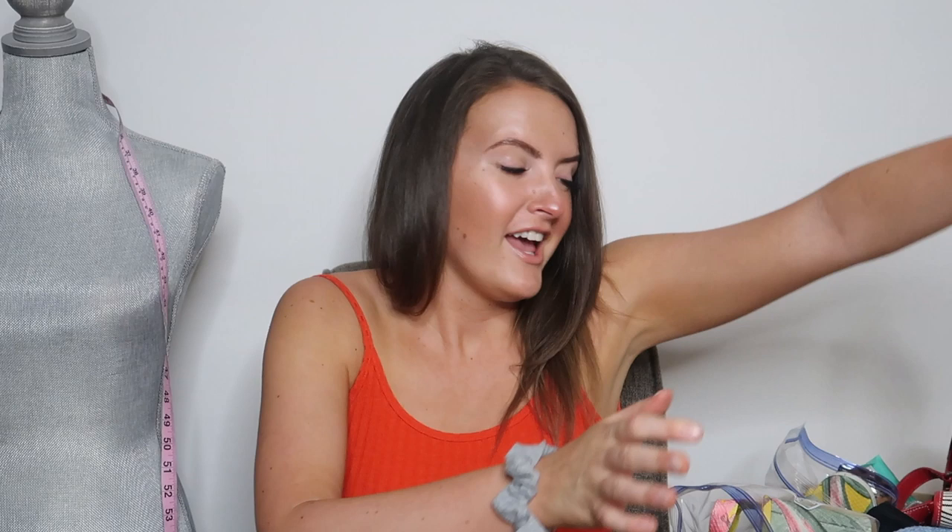Hi everybody, it's Nina, V-Truth Bargains. Welcome back to my channel. If you are new here, I'm an online reseller on Poshmark, eBay, Mercari, and Amazon. If you are new, make sure to subscribe. I do haul videos, sold videos, as well as tips and tricks.